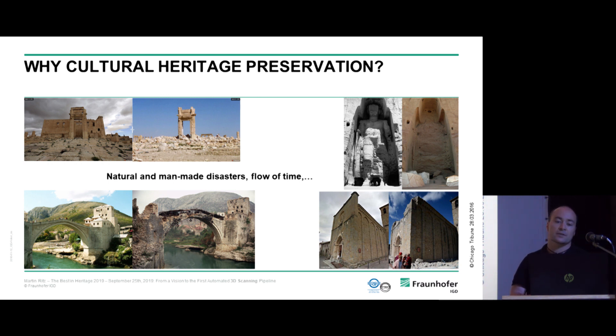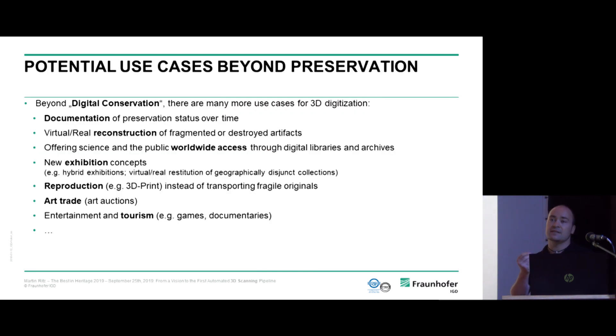It's entirely clear why cultural heritage preservation is really important and why we need 3D digitization. As you can see in those before-and-after images, there are so many natural and increasingly man-made disasters, and the flow of time takes its toll on cultural heritage. This is the reason why we need digitization.